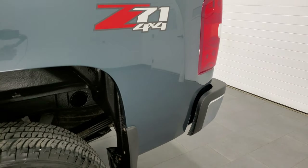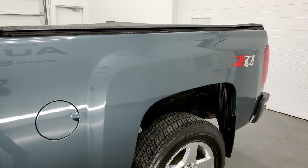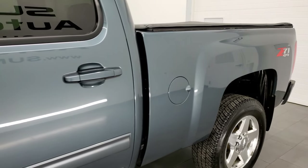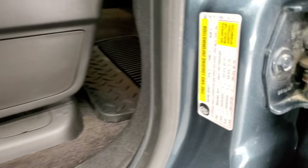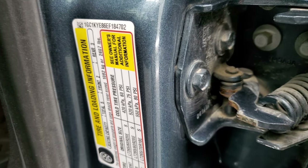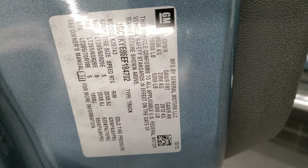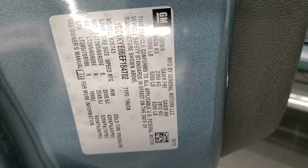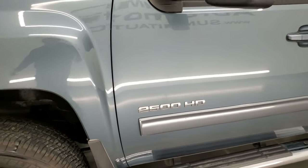If you like the video and how we do things here at Summit Auto, in the upper right hand part of the screen is a link to subscribe to our YouTube channel where we do videos like this each and every day. I have been told to show the stickers on the inside of the door, including the one with your gross vehicle weight rating, so we are trying it out like this.